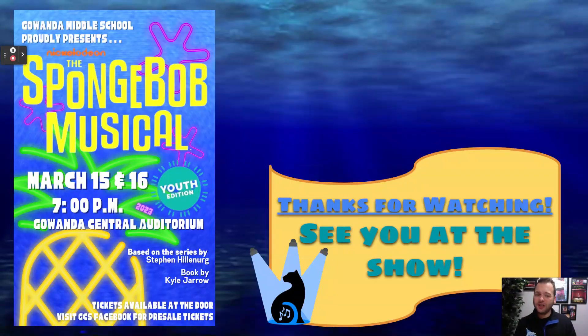Thank you so much for watching. We can't wait for you to come see SpongeBob the Musical Youth Edition here on March 15th and 16th at the Gawanda Central Auditorium. Thank you so much for your support and see you at the show.